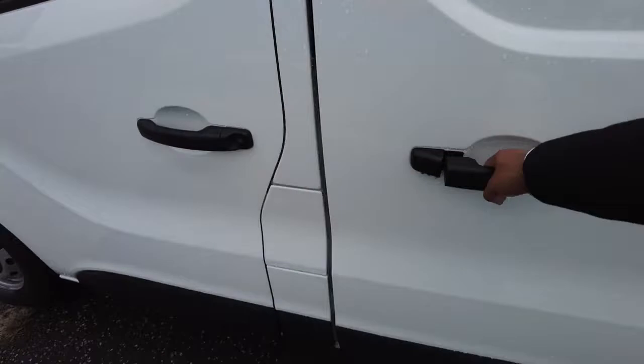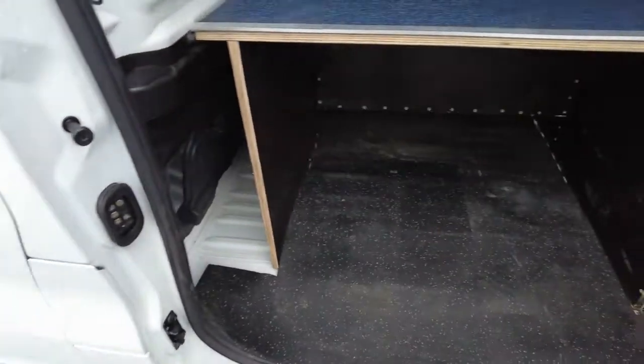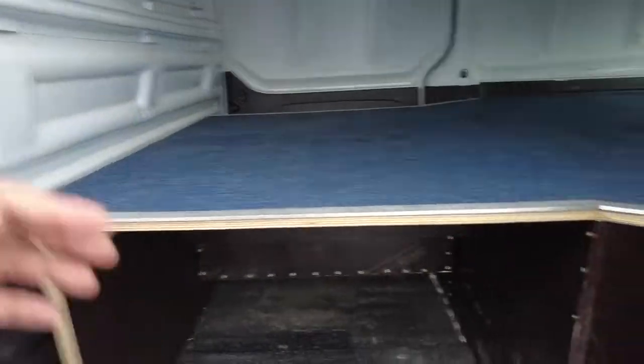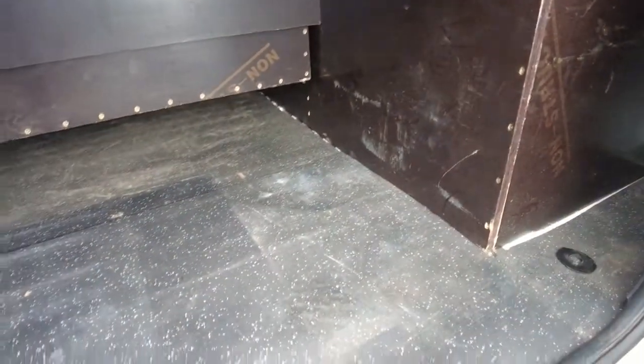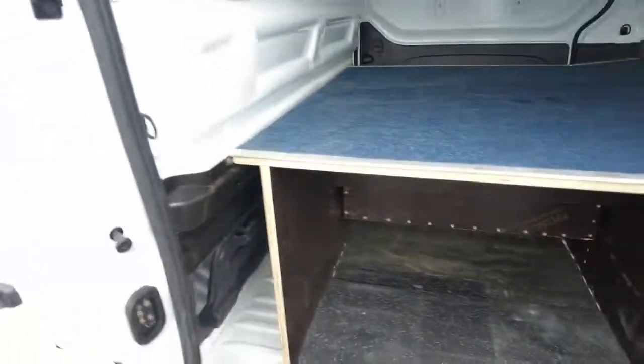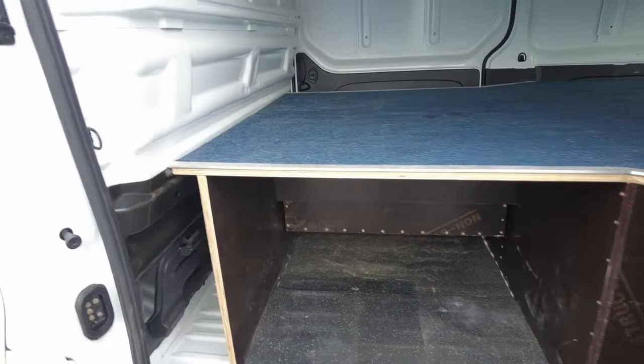Now, if we open this up, you can see the fitments that have been done to the car. There's storage space for everything, and there are practically two levels to make it easy, with a lot of space. You can pretty much make it like a portable desk, if anything.